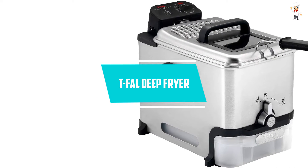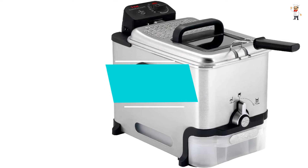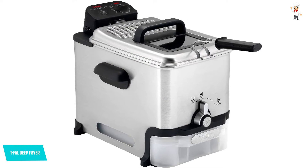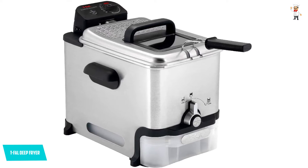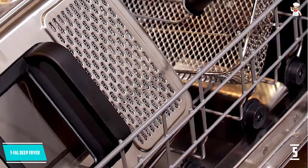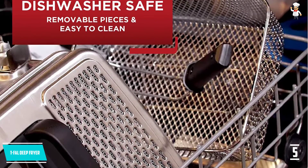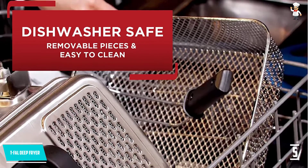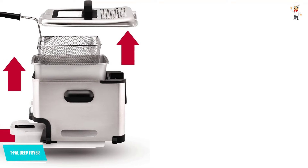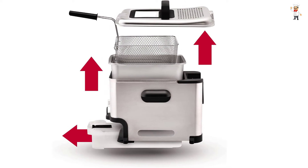At Number 5: T-Fal Deep Fryer. Moving to the last item of the list, this best home deep fryer from T-Fal comes with new technology for saving cost by filtering used oil for next usage. It has an oil capacity of 3.5 liters, adjustable temperature, 1700 watts of power, and measures 18.3 by 13.7 by 14.8 inches, weighing 12.4 pounds.